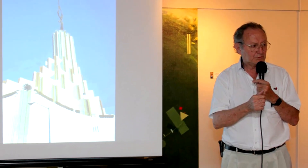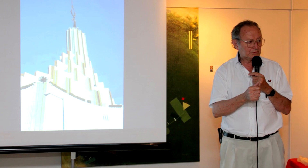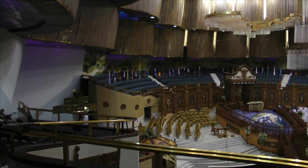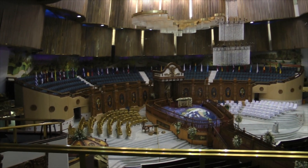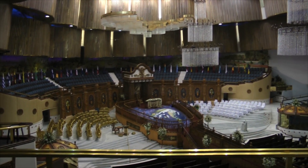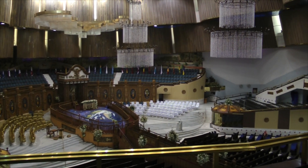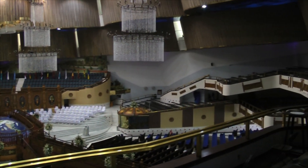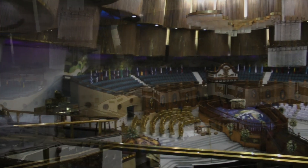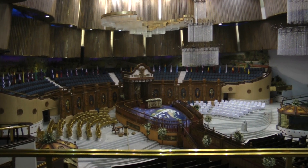El proyecto fue elaborado por el arquitecto Leopoldo Fernández Fon, y el diseño estructural correspondió al doctor ingeniero Luis Orzúa Ortiz. La planta baja del templo está distribuida por un área ceremonial, silla y ministerio apostólico, fuente bautismal, dos altares: uno para los servicios especiales y otro para los ordinarios, área para los ministros de primer orden, y área para los ministros de segundo orden.